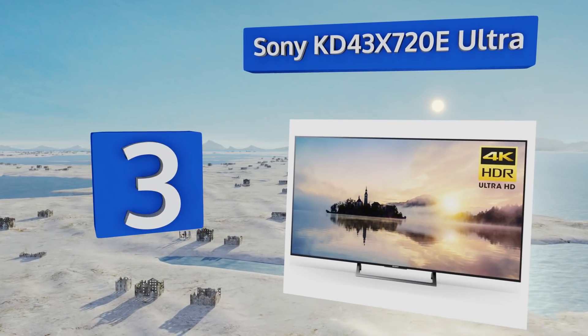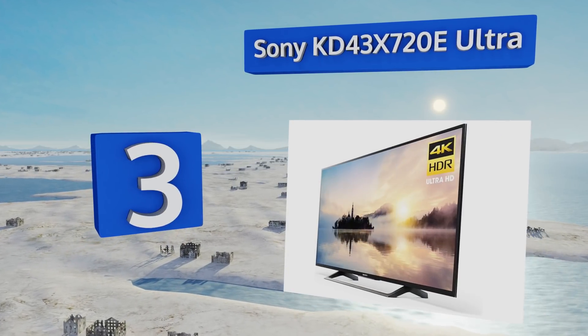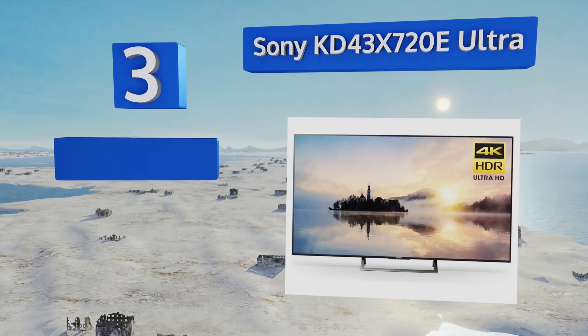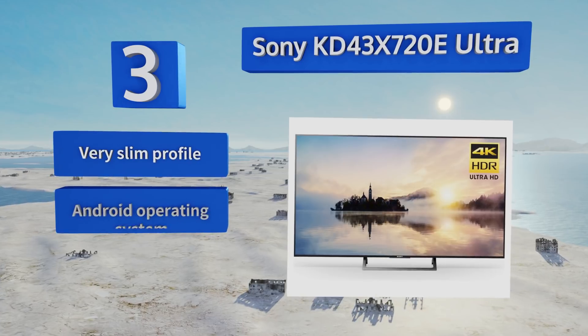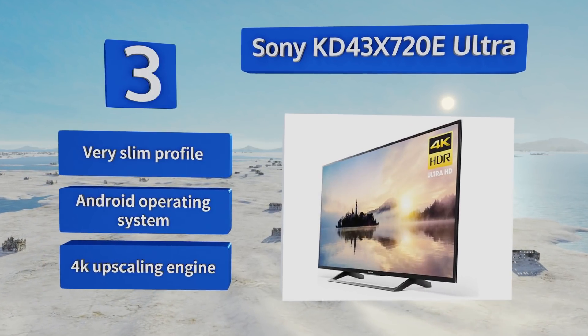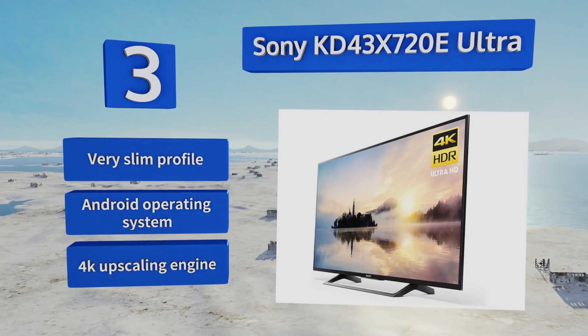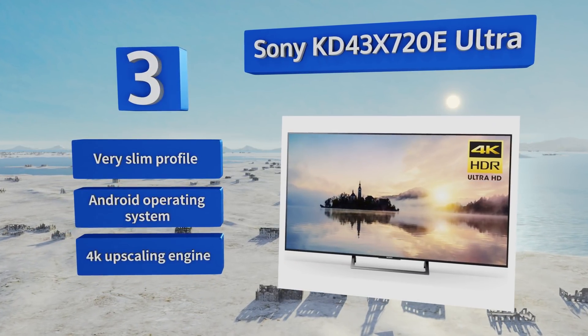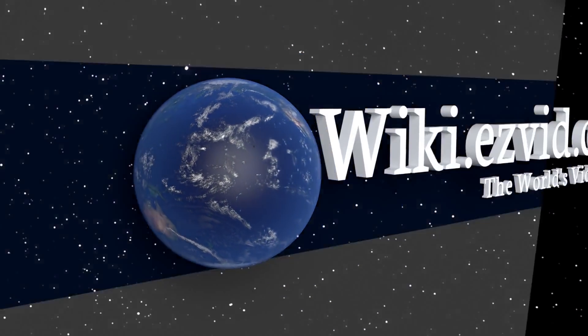Coming in at number three on our list, the Sony KD43X720E Ultra has Google Cast built-in, so you can stream videos straight from your mobile devices in no time at all. The unit's dynamic contrast enhancer deepens the blacks in your image for a more immersive experience. It boasts a very slim profile, the Android operating system, and a 4K upscaling engine.